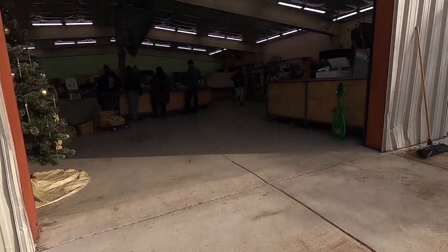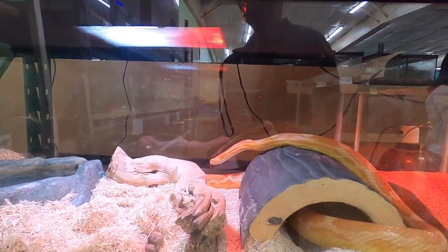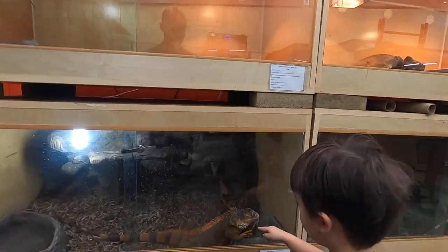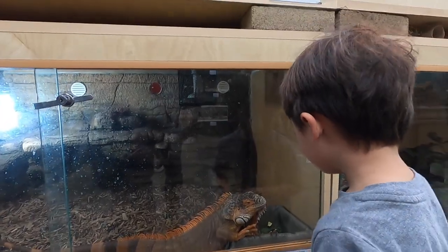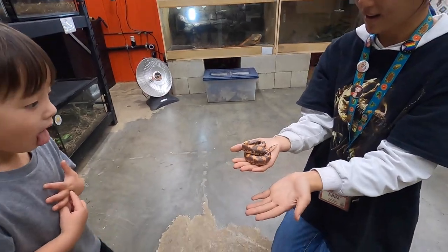At the gift shop, there's a mini reptile pet store featuring lizards, snakes, and turtles. What's that? It's a lizard. A lot of snakes. Wow.